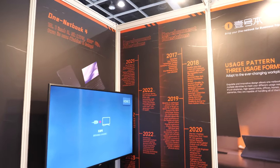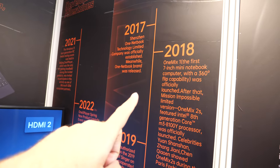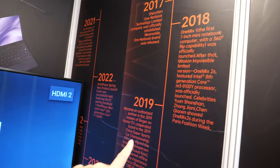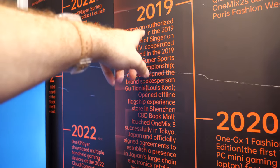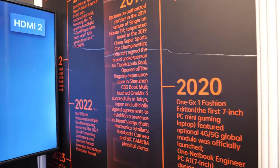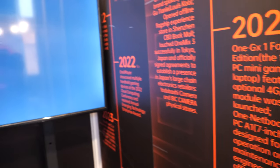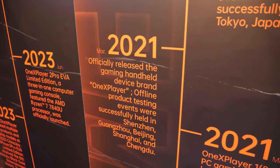Is this a history milestone? Yeah, this is the history. It says established — for the first generation notebook. And here, partner with a singer on Hunan TV, China Super Sports. Do you have many customers in China? Sure, we have a distributor in China. We're big in China. And here is the officially released gaming handheld, the 1X Player. We have a lot of fans.